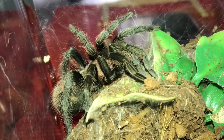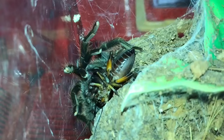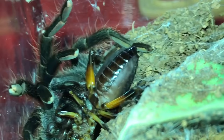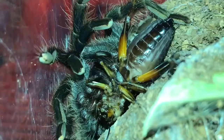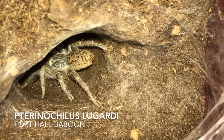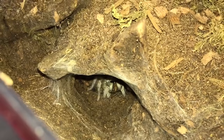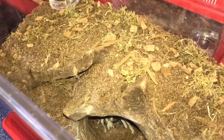Here is my Davus pentaloris, the Guatemalan Tiger Rump. That was quick! Look, you can see the cricket breathing. Check that out — the juice though. Here's my Ceratogyrus marshalli, the Fort Hall Baboon. I expected it to jump out and grab the cricket. I re-housed her into this new enclosure — quite proud of it. Looks pretty okay, and she utilized the hide.